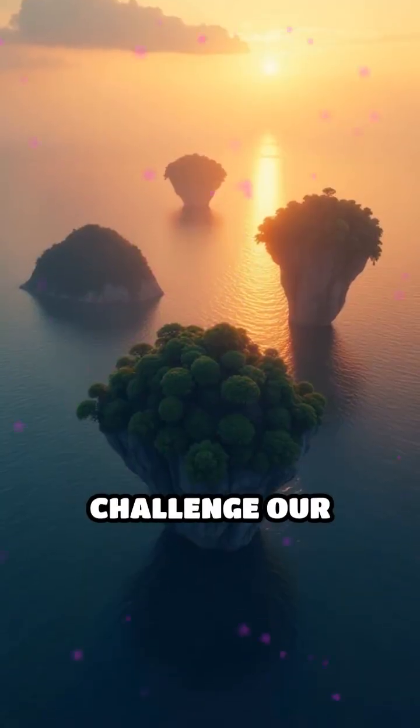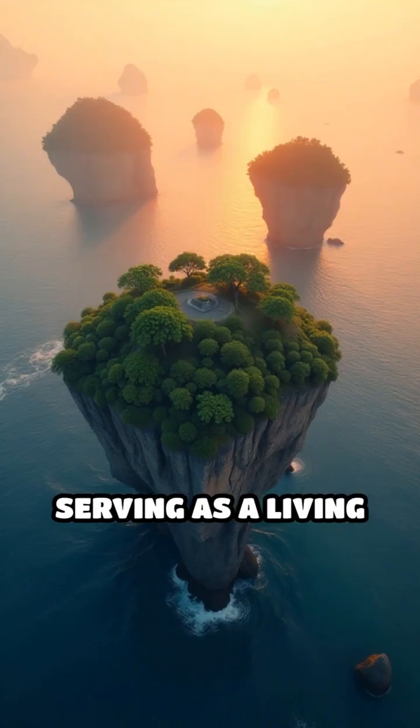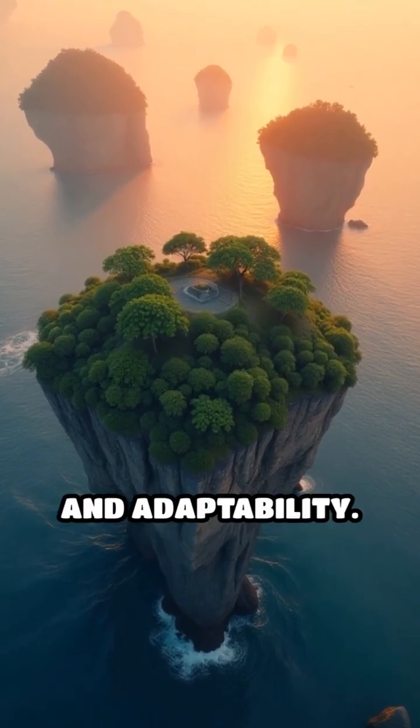Floating islands challenge our understanding of what is fixed and what is fluid, serving as a living testament to nature's ingenuity, resilience, and adaptability.